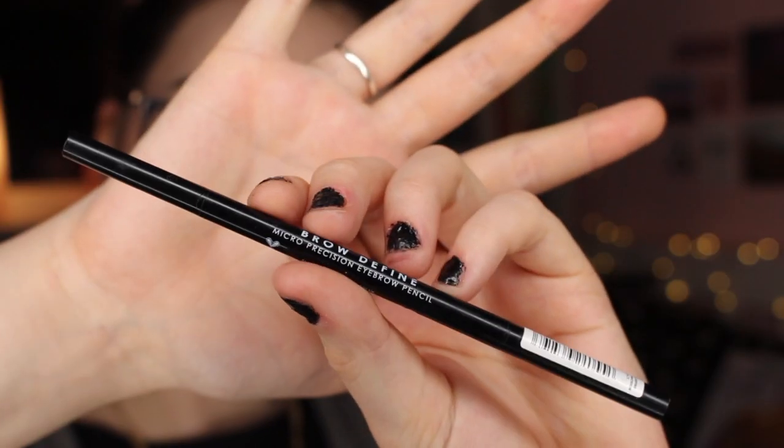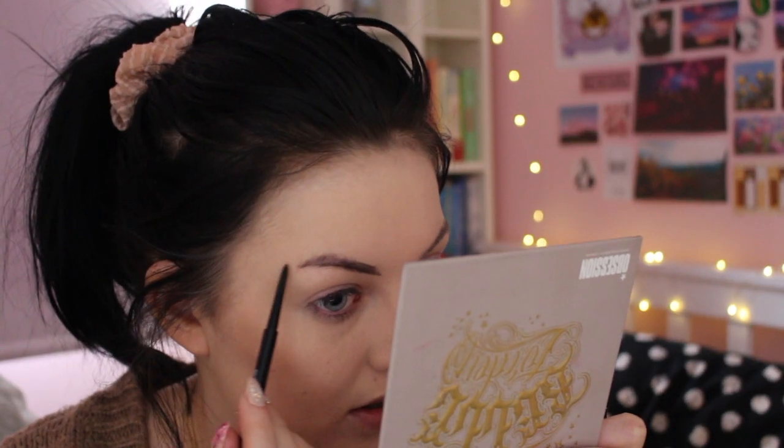Moving on to eyebrows — for brows I really wanted to try an eyebrow pencil. I saw that MUA had brought out some brow pencils. These are the Brow Define Micro Precision Eyebrow Pencil, and they were only £2 or £3. It's got a spoolie on one end and the pencil on the other — this is in black because my hair is black, so I need black eyebrows. I just don't think I can use eyebrow pencils really, but it's not the product that's bad, it's my technique. I honestly don't think that's a bad eyebrow.